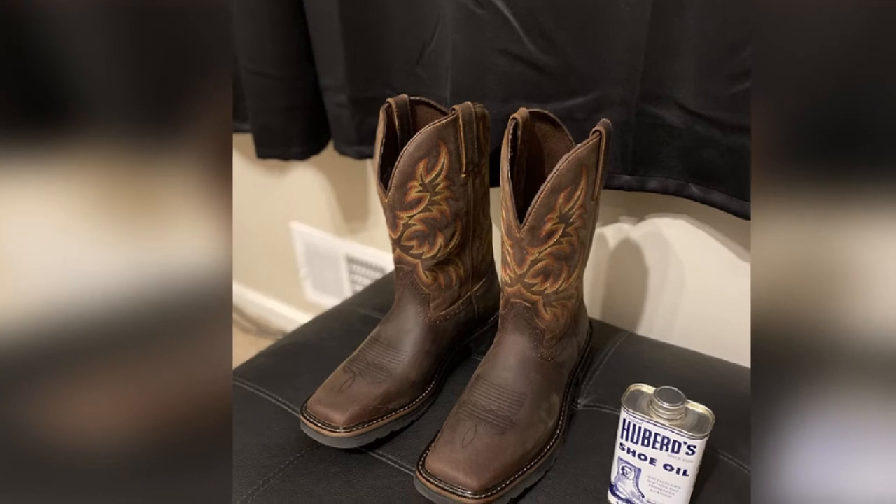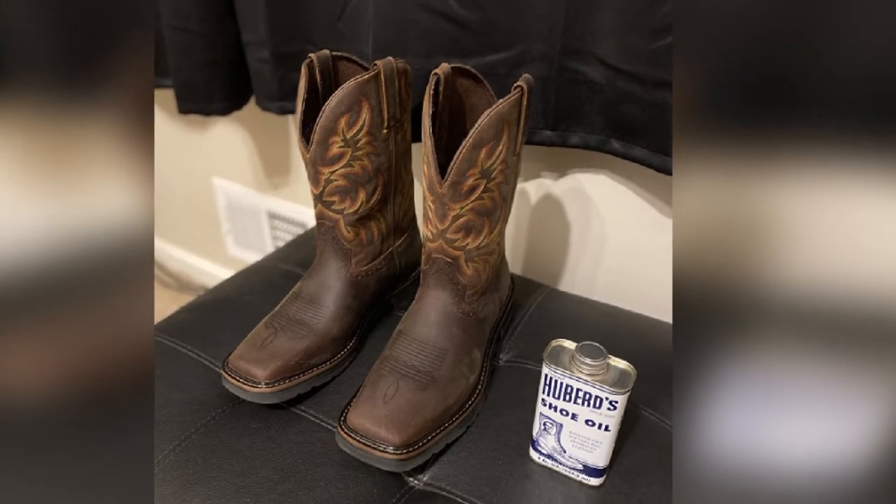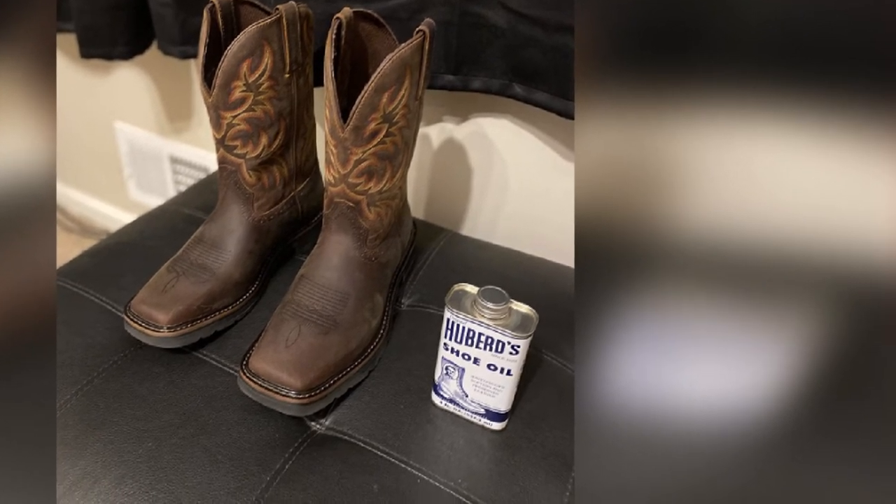This square toe work boot comes with a great tread pattern that allows you to walk on most terrain with no struggle, ensuring better walking comfort with no slipping or sliding.